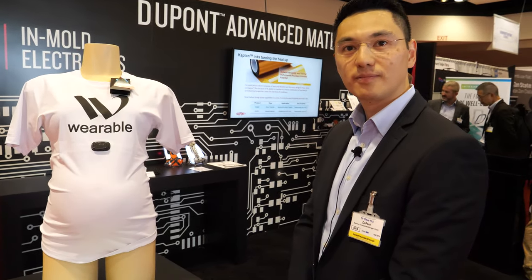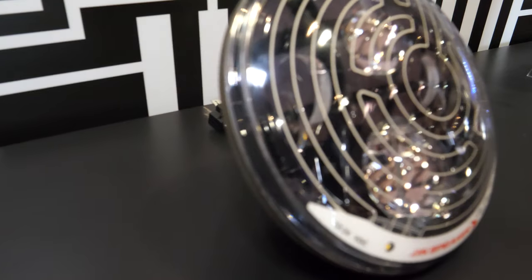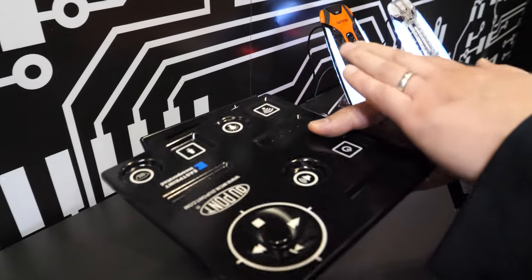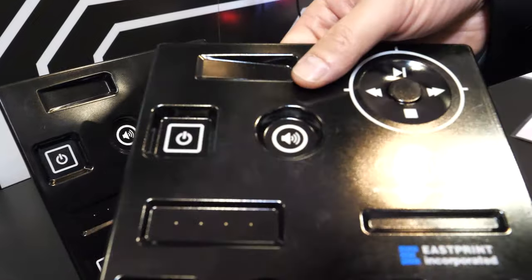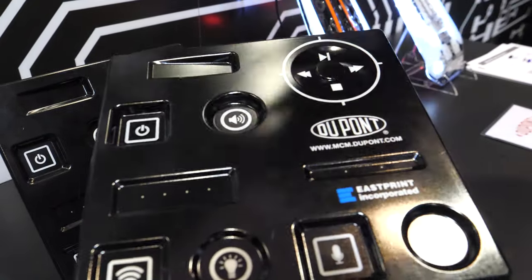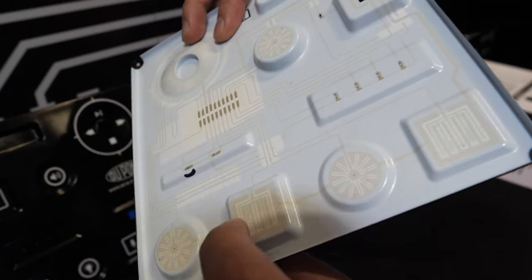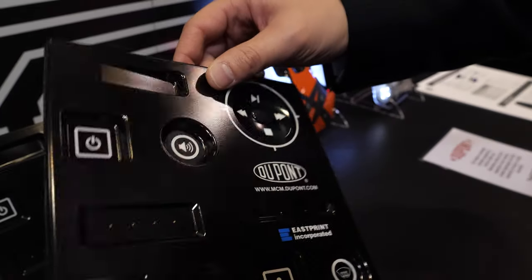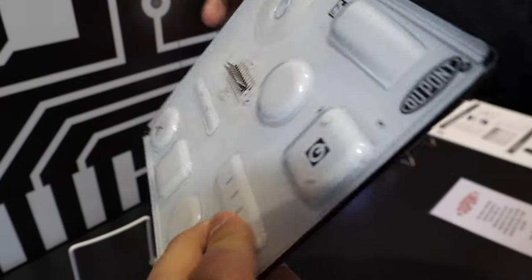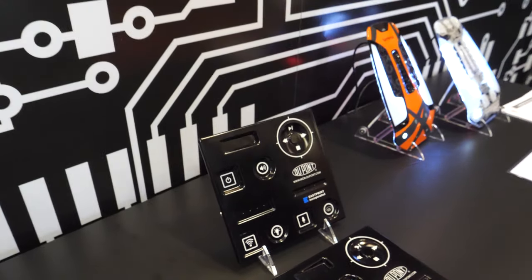DuPont is showing more in-mold electronics. Think about a 2D screen printing technology that is then thermoformed into a 3D shape. The throughput is high because we're printing 2D and then we're able to create different types of stretching elongation. The conductive ink and dielectric ink can be stretched into a 3D form, and then we do injection molding to give the structure with a single connector to plug in. So the assembly time will be very fast. This is also stuff that's mass produced.